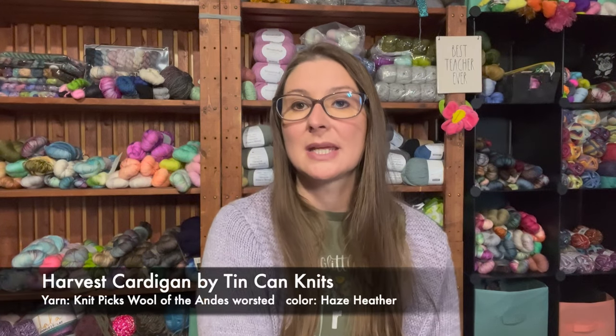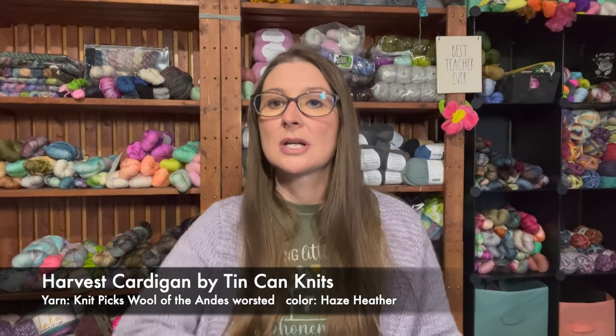The first thing I finished this week was my Harvest Cardigan by Tin Can Knits. I used Knit Picks Wool of the Andes yarn in the Haze Heather color and I used the Tin Can Knits app to follow along on the pattern. I really enjoyed using the app — I put in all my information, what size I wanted to make, and it calculates everything for me and only shows the size I'm knitting so you don't get lost with all the extra numbers. I would highly suggest it for any Tin Can Knits pattern.